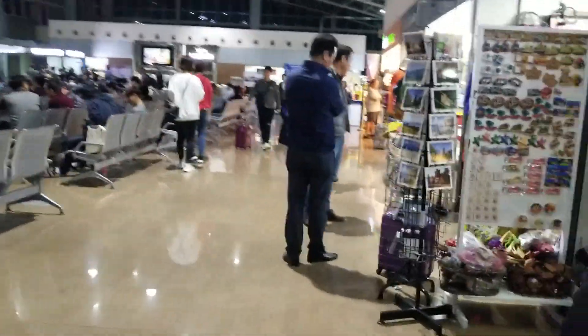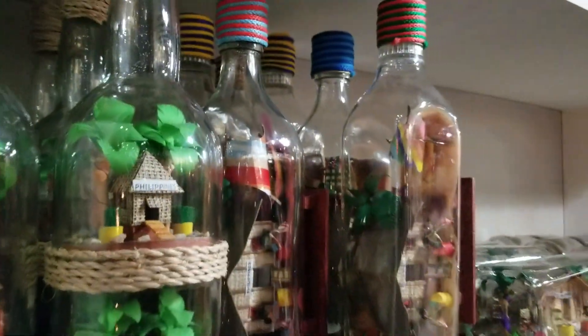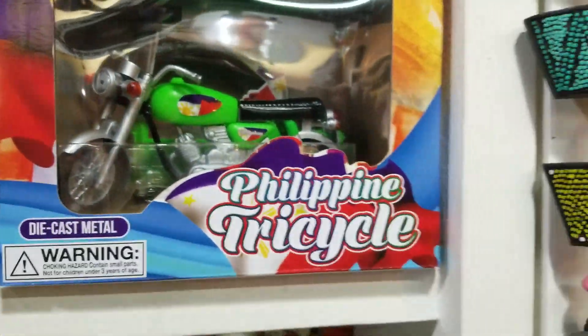Let me show you one of the stores — Thatcher's, Thatcher's Bookstore. They've got various memorabilia of the Philippines, an English-Tagalog dictionary, Tagalog-English dictionary, ideal for home and office use. So if you want to try and learn the local dialect, you can. They also have a Philippine tricycle, which is a very common mode of transportation here, and National Geographic.